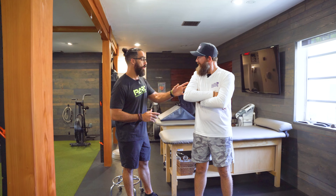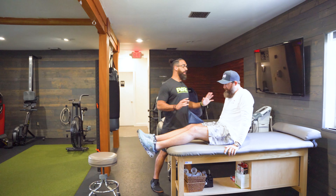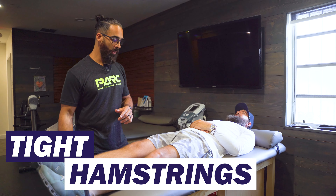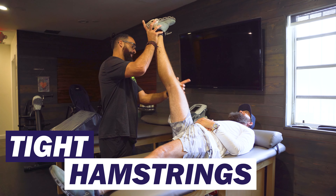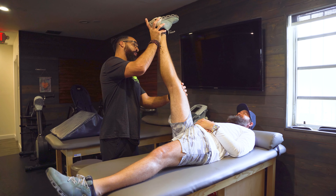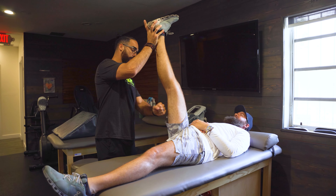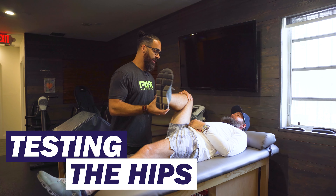Let's go ahead and have you lay down — face up. One of the main culprits for back pain, believe it or not, is tight hamstrings. When he reached down we saw he was a little tight. You can already hear it and see it. We would like for that leg to get up to 90 degrees without feeling that much tension — ideally. Loosening those guys up will definitely take pressure off your back. Then I'd go into testing the hips.